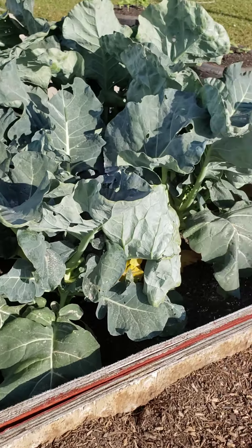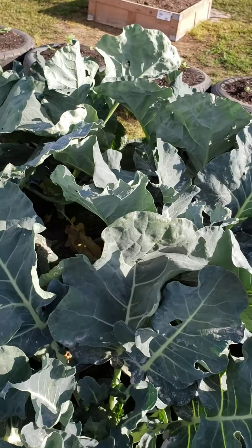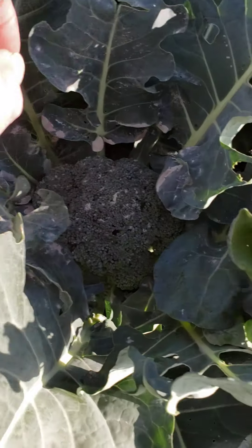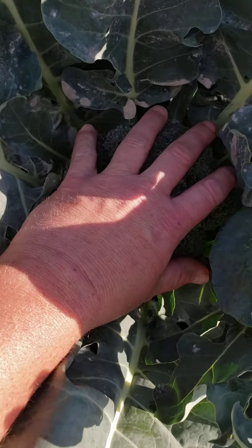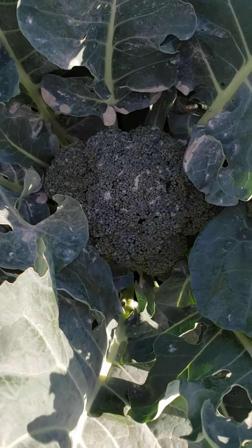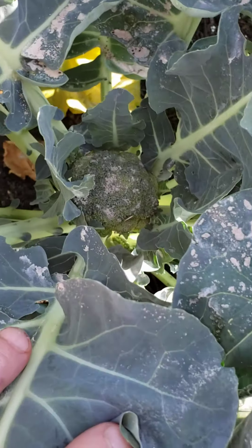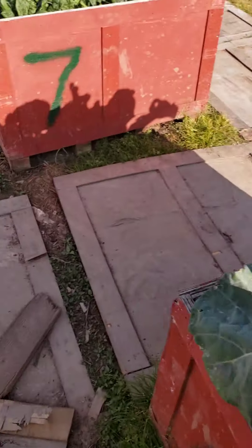This is broccoli — it's coming back strong. Bugs tried to get it, but look at that broccoli — see the size of my hand. More broccoli growing in there too. Doing pretty good.